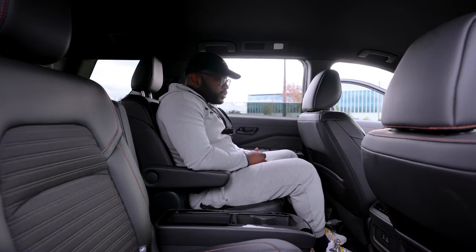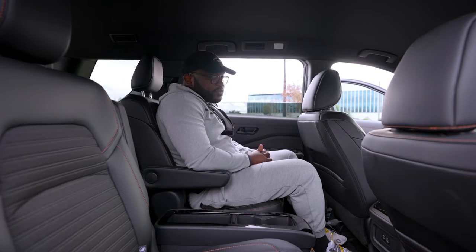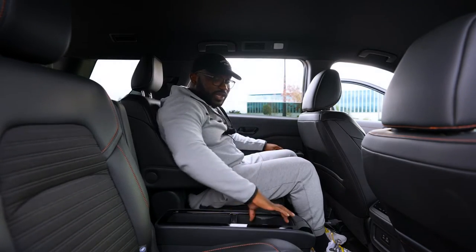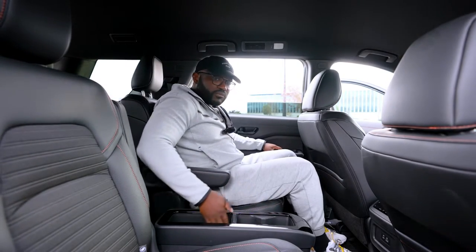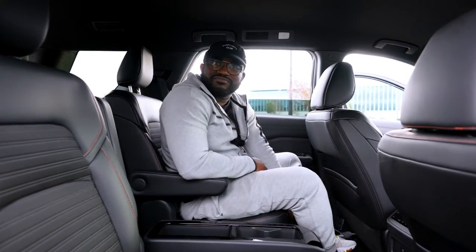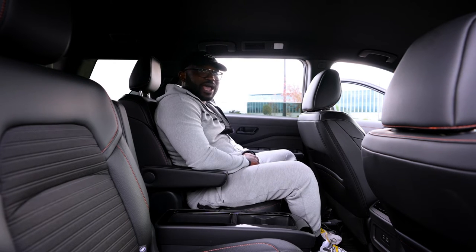There's a climate control panel for rear passengers, a USB-A and USB-C charge port, and cup holders on both the left and right side. In the center console separating the captain's seats there are two more cup holders and additional storage. This center console also slides, so if you're sitting in the third row you might get a little extra room — though I'd still reserve the third row for small adults and children.